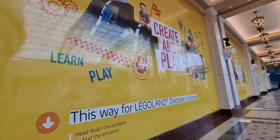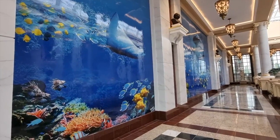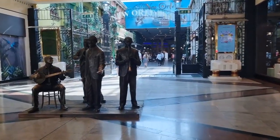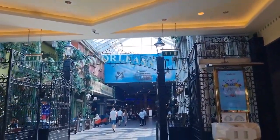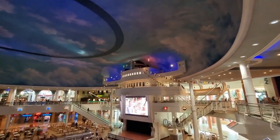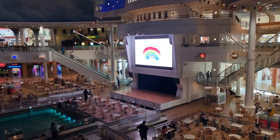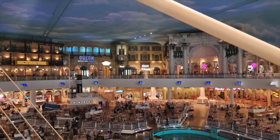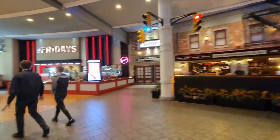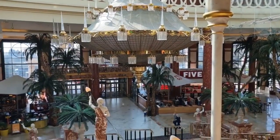The centre also has Legoland, which is ideal if you're going with children, and SeaLife is here too which is pretty cool. The food court area in the middle is so cool — it's basically like a giant cruise ship. The Trafford Centre also has the most amazing food court I think I've ever seen, serving every type of cuisine that you could think of.